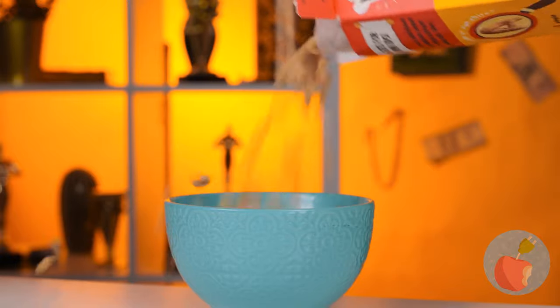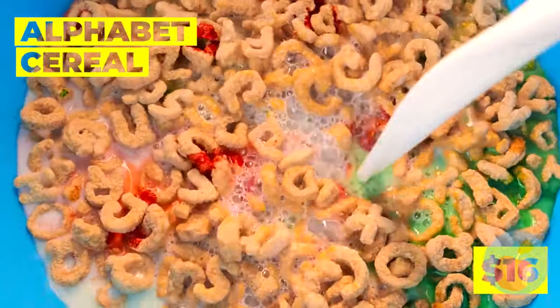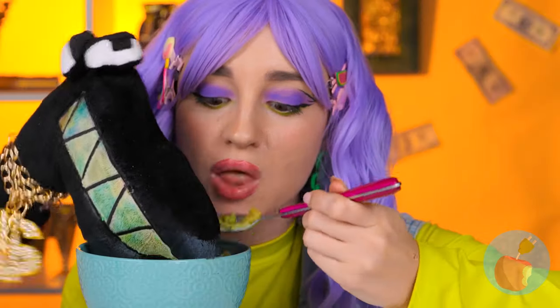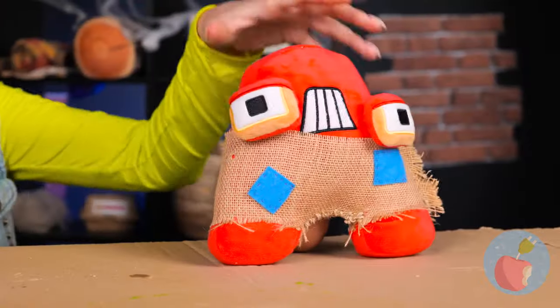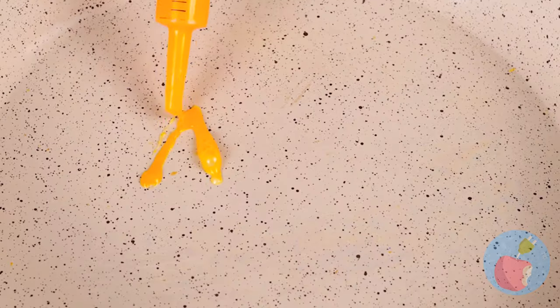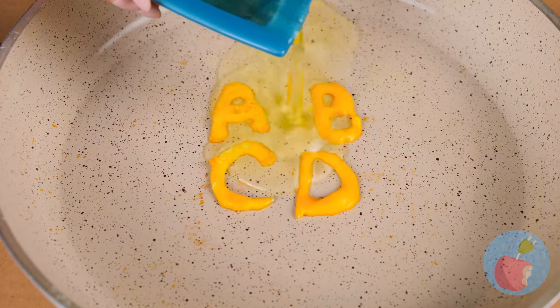Breakfast — the first meal of the day! Alphabet cereal with milk — a classic. Look at how it colors your milk and your tongue. But when it comes to breakfast, some prefer eggs. Why don't we suck up some yolk and use it to write some letters? Now pour on the egg whites.